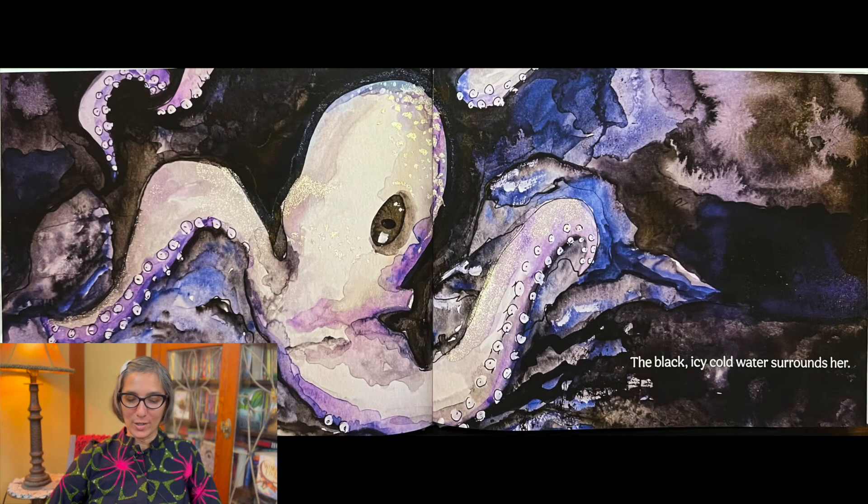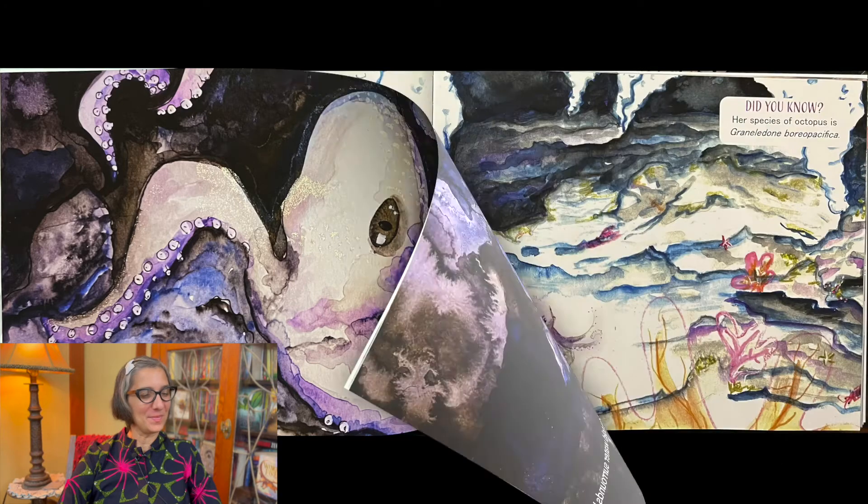Icy cold water surrounds her. These dark frigid conditions are her home and all she knows. She is a deep sea octopus. She is comfortable down in these depths, about a mile below the water surface. She pushes water through the purple mantle and occasionally reaches out for rocks with her eight long arms to glide effortlessly along the ocean floor.